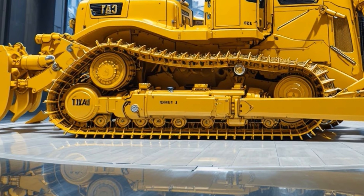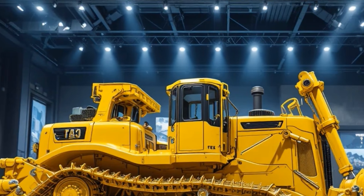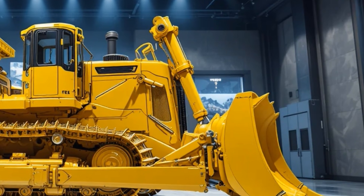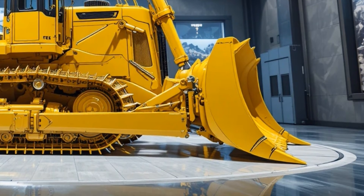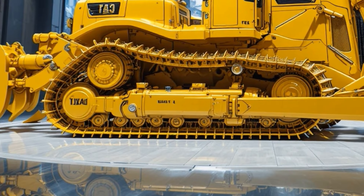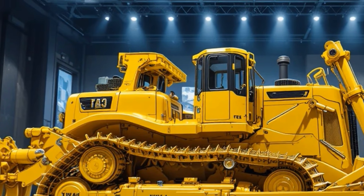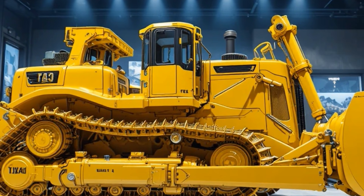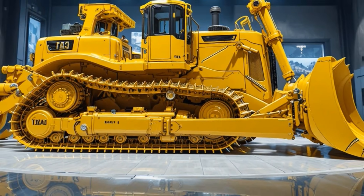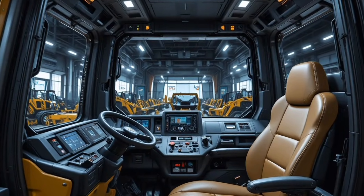The price varies depending on configuration, but the 2026 Caterpillar D16 typically starts in the upper premium range for midsize bulldozers, reflecting its advanced build quality and tech integration while still offering strong long-term value thanks to its efficiency and durability. In conclusion, the 2026 Caterpillar D16 bulldozer stands out as a modern, productivity-focused powerhouse.